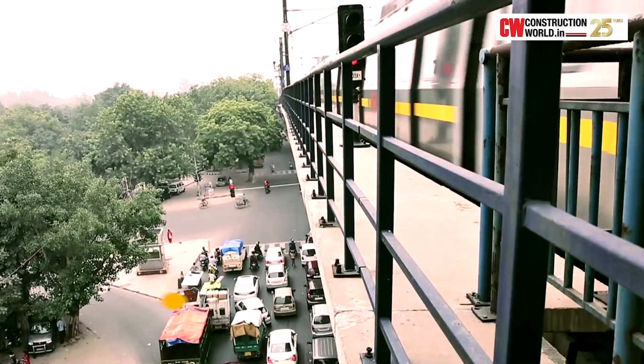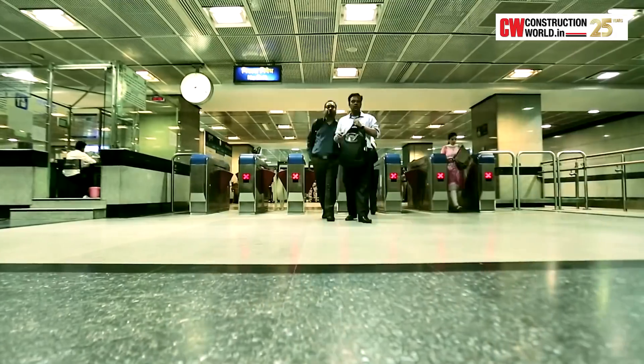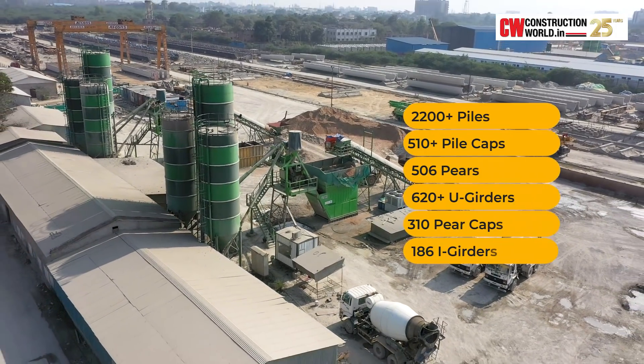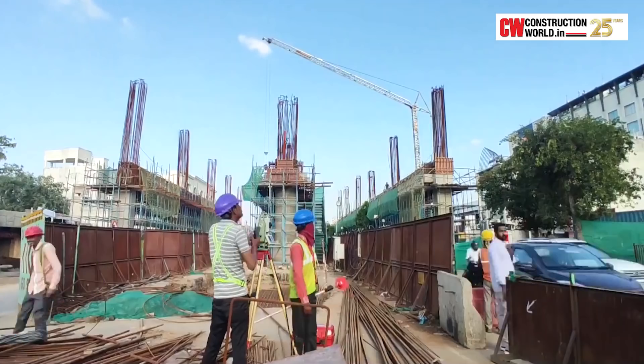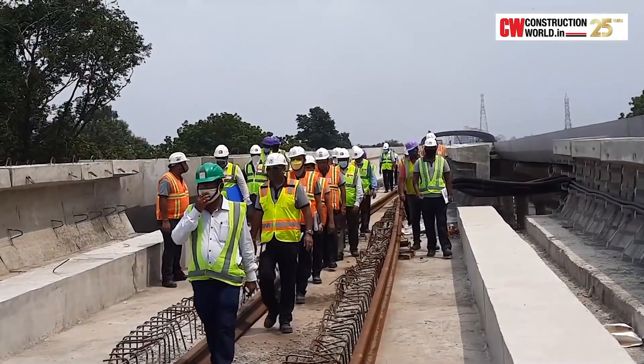We are the leading company in the metro segment, having already constructed over 120 kilometers of underground and elevated metro rail in India. The project is the construction of an elevated viaduct including nine elevated metro stations. We focus on material, manpower, and machinery — not a single day of this project has been delayed due to material, even though we faced two COVID waves during construction.